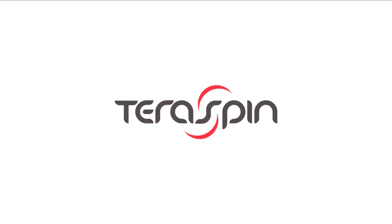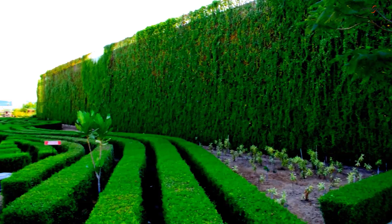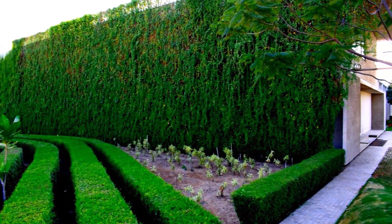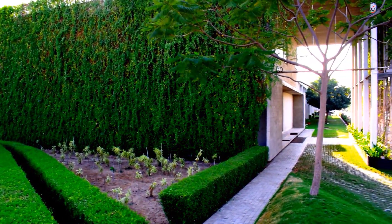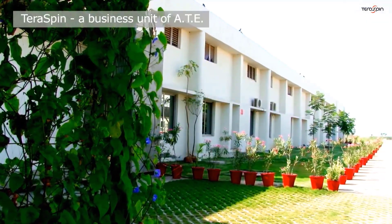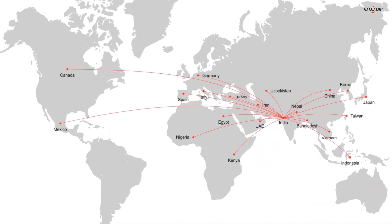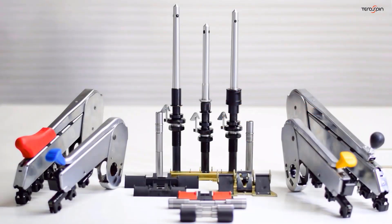TerraSpin — a continuous mission of reinventing precision. TerraSpin was formed in 2011 after ATE's acquisition of the textile component business of SKF India. Within a short span of time, TerraSpin has become a trusted global brand for precision spinning machinery components.